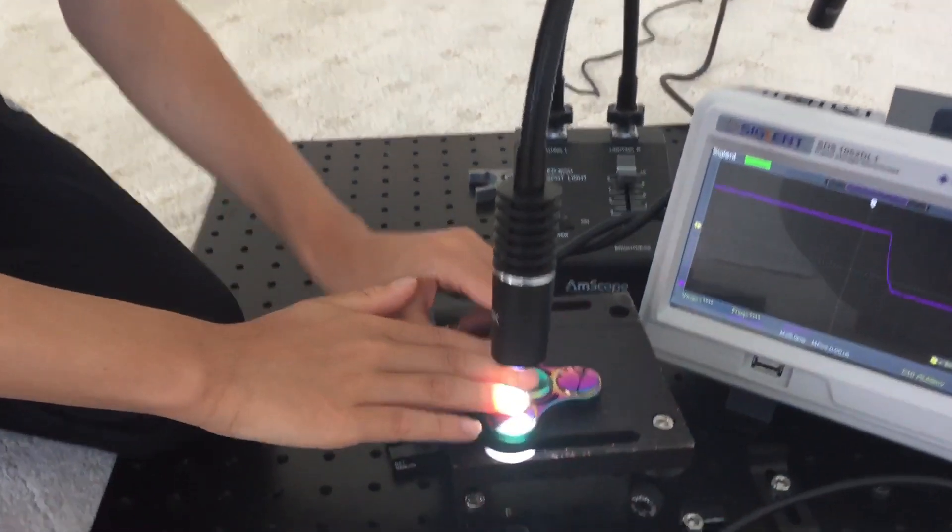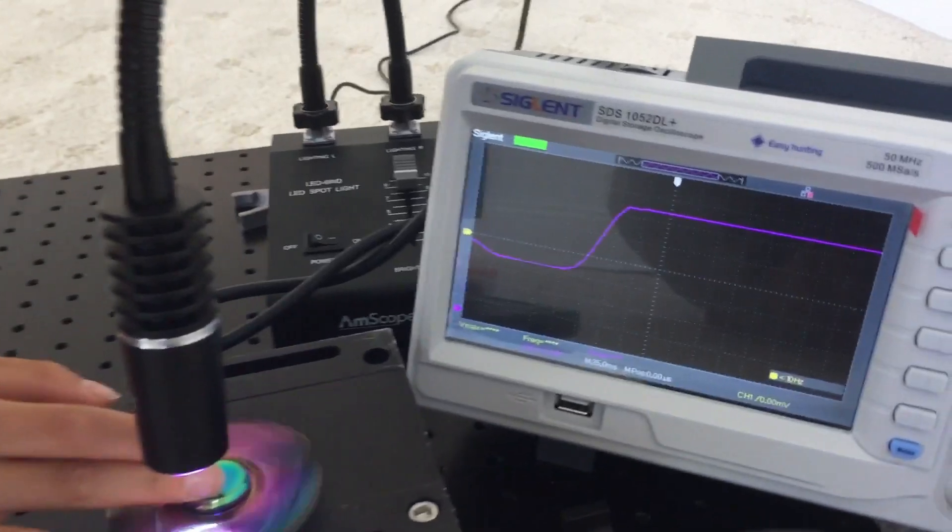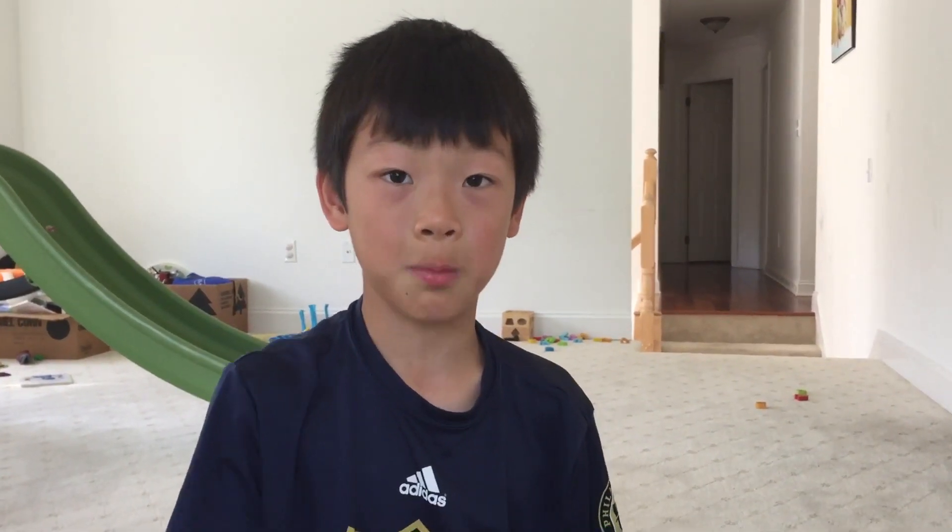This is the fidget spinner that we will be testing the speed of. The frequency is 30 up-downs every second. This means that 30 divided by the three sides equals 10. So every second, this fidget spinner has 10 revolutions.